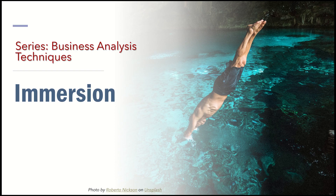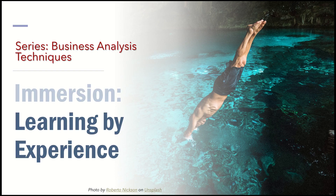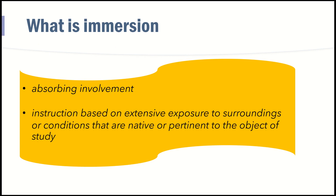Immersion is nothing else but learning by experience. According to the dictionary, immersion is absorbing involvement or learning based on your extensive exposure to the environment that you need to learn about. A great example is immersion in a foreign language.